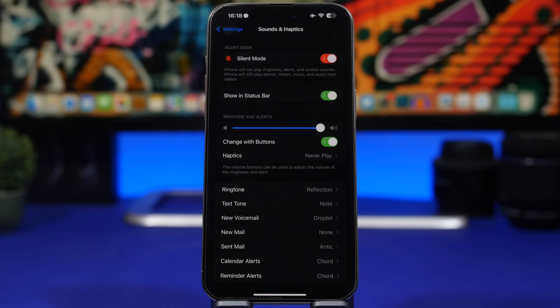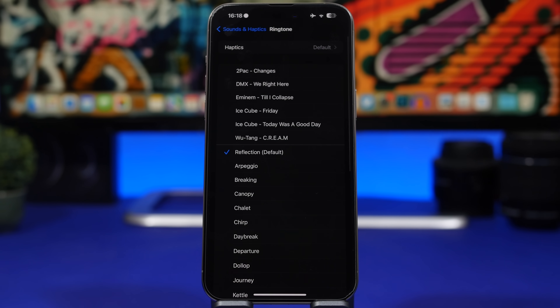Another setting you can change with iOS 17.1 is ringtones. The new ringtones were removed by Apple in the initial betas of iOS 17.1, so if you had those betas and still think they're not there — Apple has brought them back. You can now go to your ringtone settings and select the new ringtones that Apple added with iOS 17.